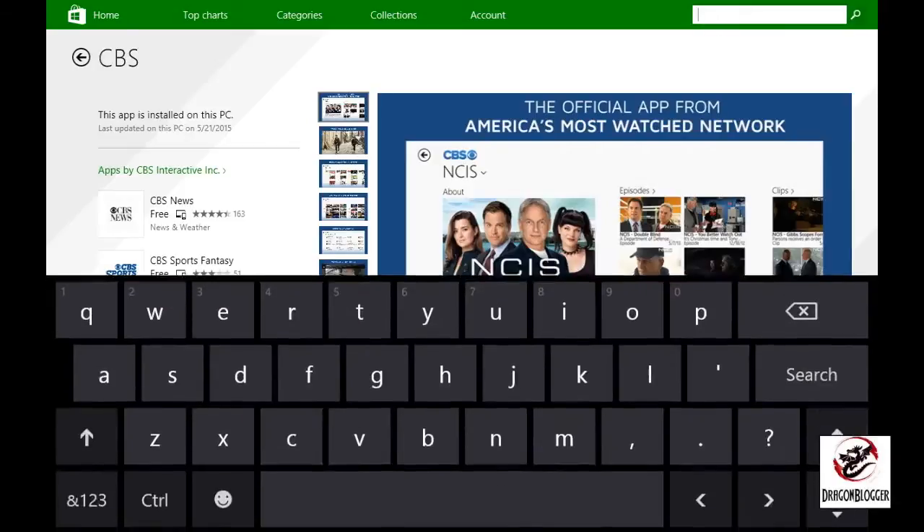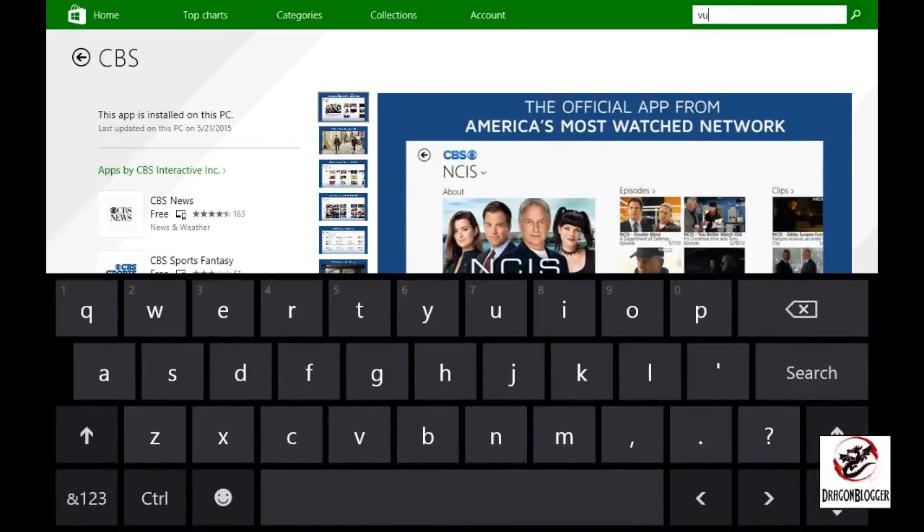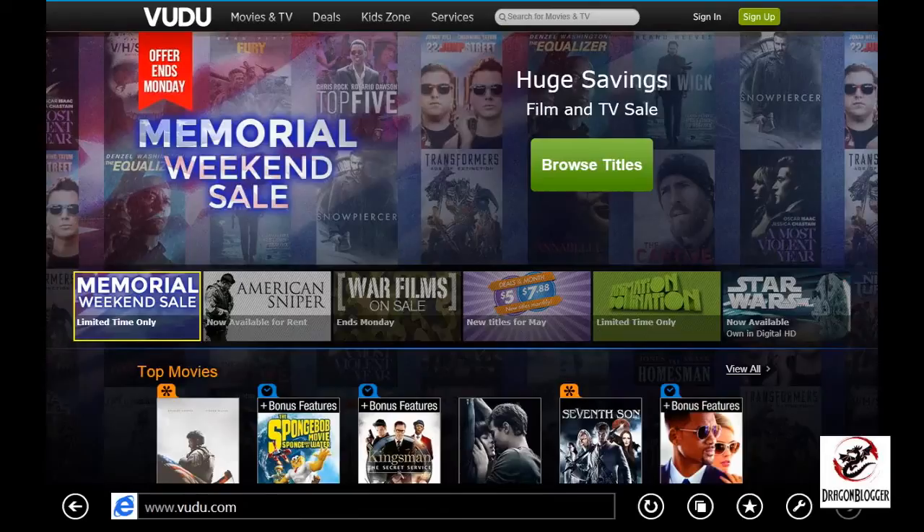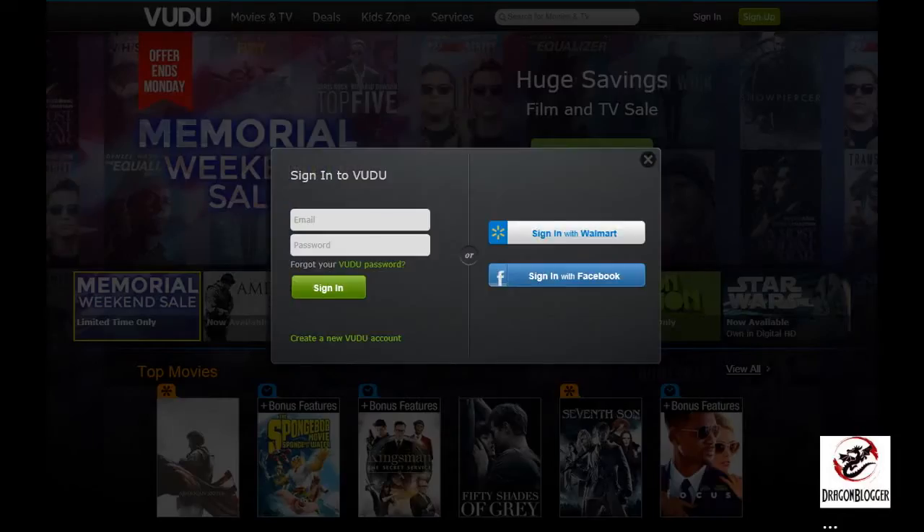I was a little saddened that Vudu was not available in app form. I did search for it on the Microsoft Store. You need to actually log in via Internet Explorer or another browser on your iRulu to view Vudu. However, you can at least access it that way and download the video, then watch it in your Xbox Video on your iRulu.